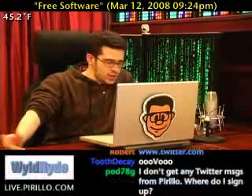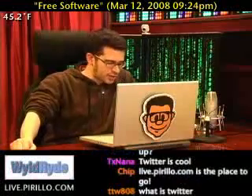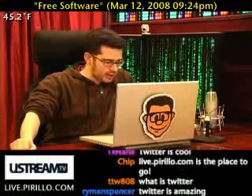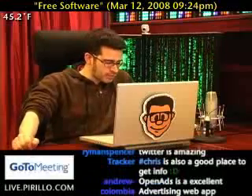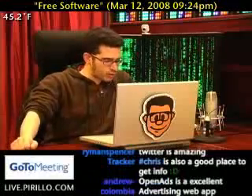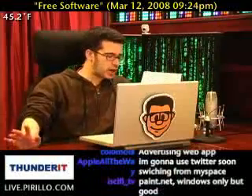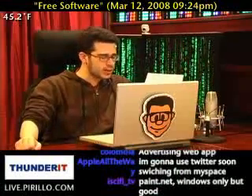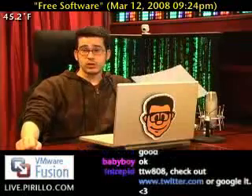Number one: communities — real people are your best option. Having a real experience with the application, they will know what they think is best, allowing you to bypass the downloading, installing, using, not liking, and uninstalling of the countless apps you may need to try in order to find the best one. Communities like live.perillo.com do amazingly well for this kind of thing with extremely friendly and well-educated people who are sure to hook you up with a few sites for the software you need.